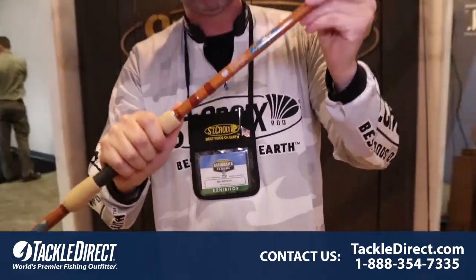If I could put this in your hands you would not believe it. Get your hands on it soon — available at Tackle Direct.